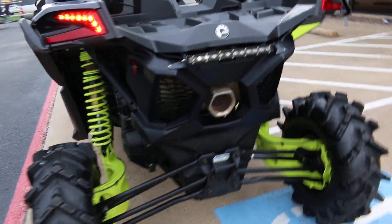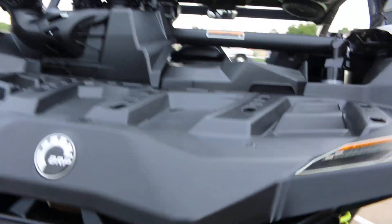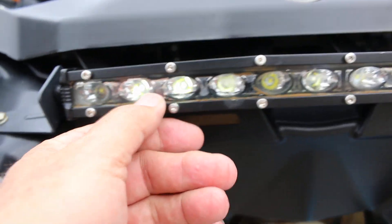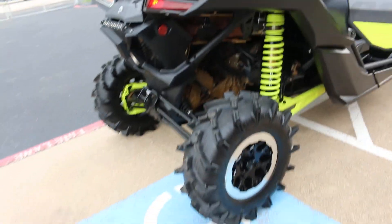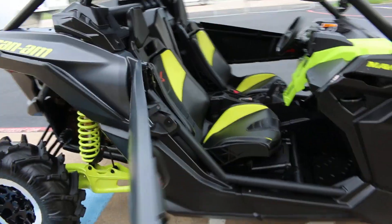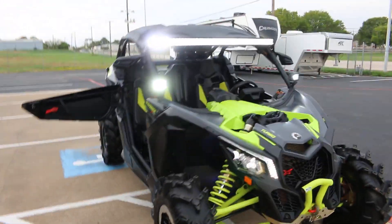It looks like the backup light has water in it — so yeah, the backup light is non-functional. It's got Fox shocks, nice big tires, a really good Bluetooth sound system, and there's your Sasquatch light switch along with those little side lights.